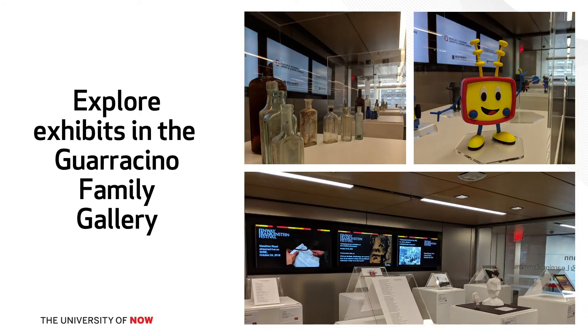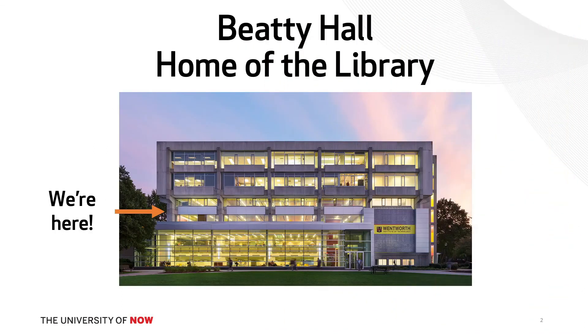Librarians are here because we love it. We really get to know our students — we go to their presentations, we go to events on campus, we go to sports events. We do everything we can to make them feel welcome in the library. I look forward to seeing you on campus. I'm speaking for me and for the rest of the library staff: come see us. We're in Beatty Hall, right above the cafeteria — can't miss us.